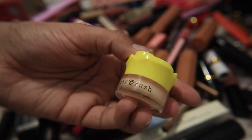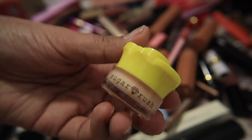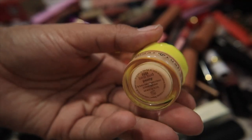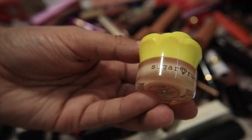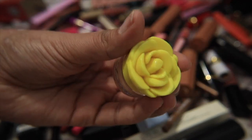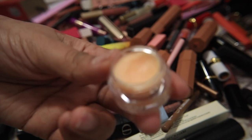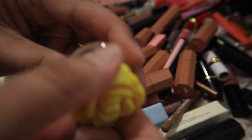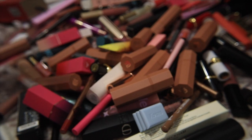This lip balm is the Sugar Rush by Tarte — I kept it last time and have barely used it. I have other lip balm treatments I prefer, and that sweet vanilla scent is really not for me, so I think this one's going to go.